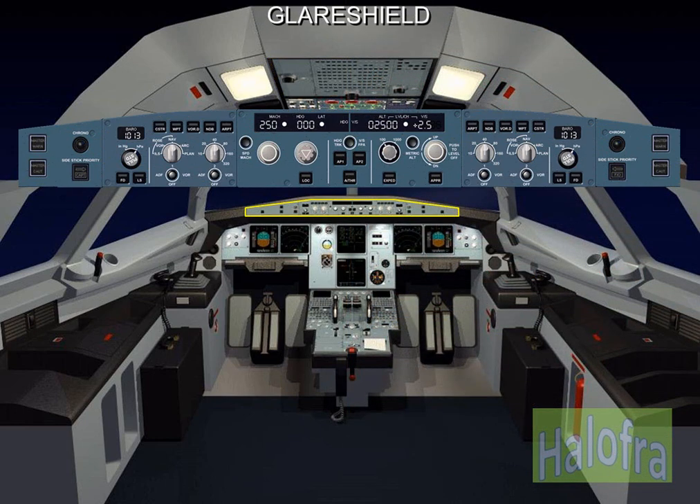The flight control unit includes the electronic flight instrument system controls and is used for control and monitoring of the auto flight system. It is located on the glare shield. The master warning and the master caution lights are also located on the glare shield.